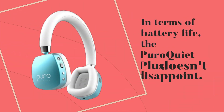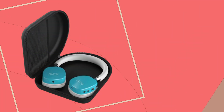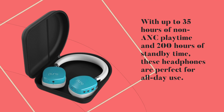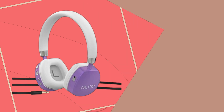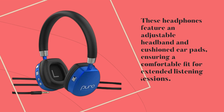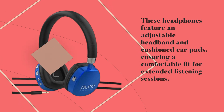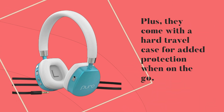In terms of battery life, the Puro Quiet Plus doesn't disappoint. With up to 35 hours of non-ANC playtime and 200 hours of standby time, these headphones are perfect for all-day use. And when it's time to recharge, simply use the included USB-C cable. And let's not forget about comfort — these headphones feature an adjustable headband and cushioned earpads, ensuring a comfortable fit for extended listening sessions. Plus, they come with a hard travel case for added protection when on the go.